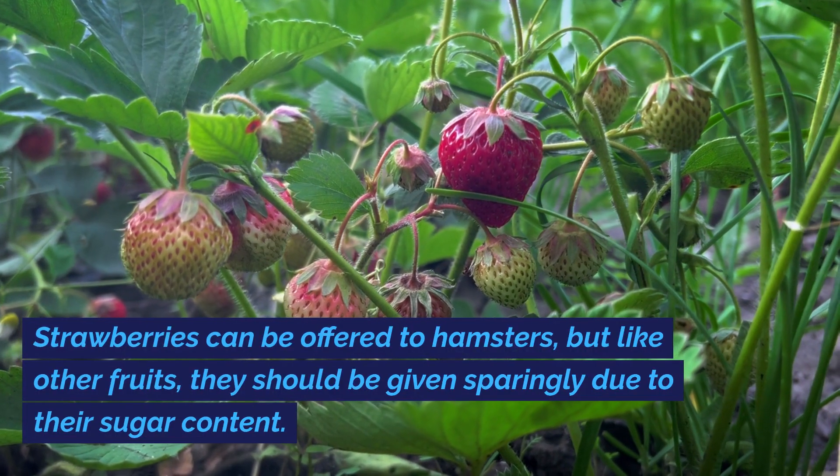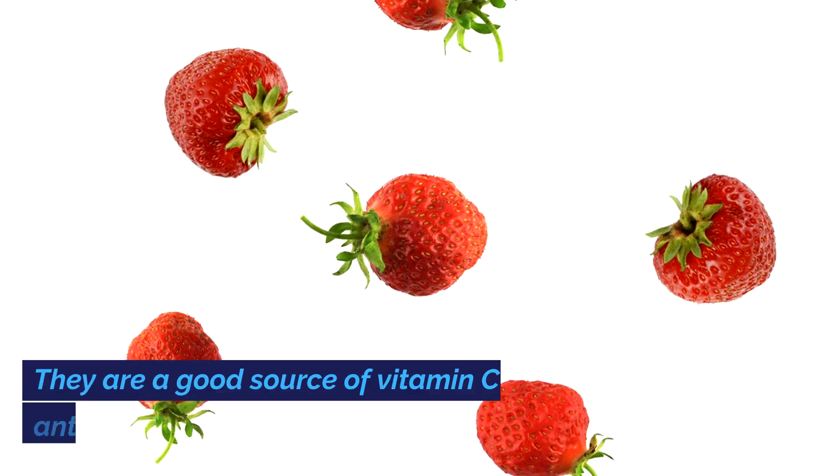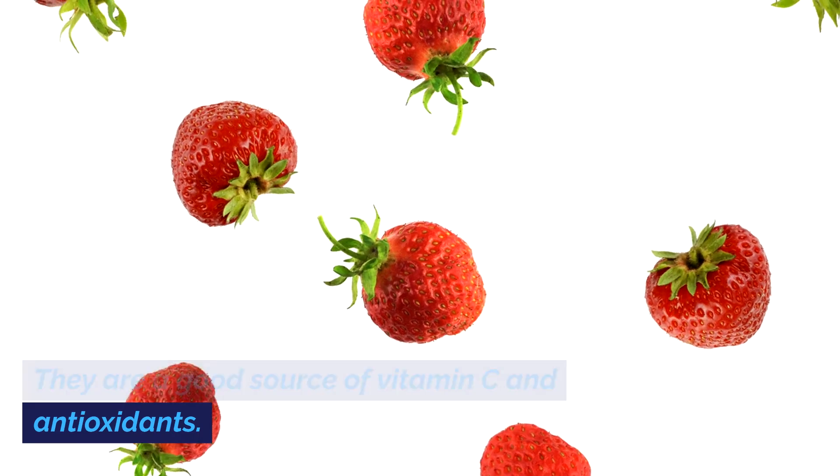Strawberries can be offered to hamsters, but like other fruits, they should be given sparingly due to their sugar content. They are a good source of vitamin C and antioxidants.